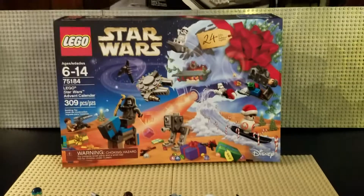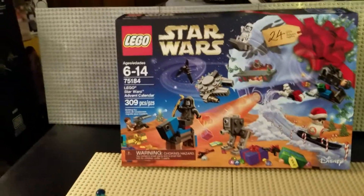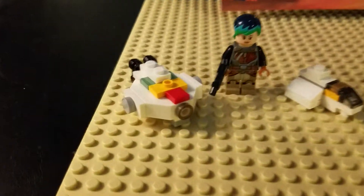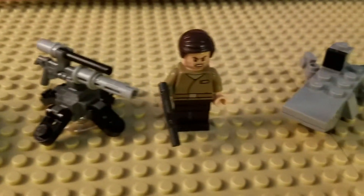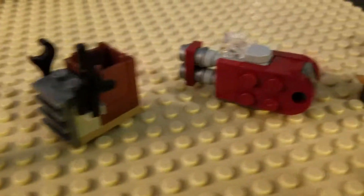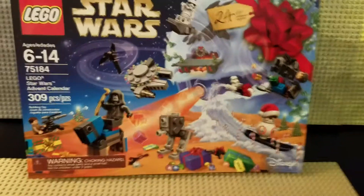Hello again, Christian here with BrickLifeCrisis, and we're again looking at the LEGO Star Wars Advent Calendar for 2017. So far, we've received several minifigures, several micro-builds, some accessories, and let's see what's on for today.